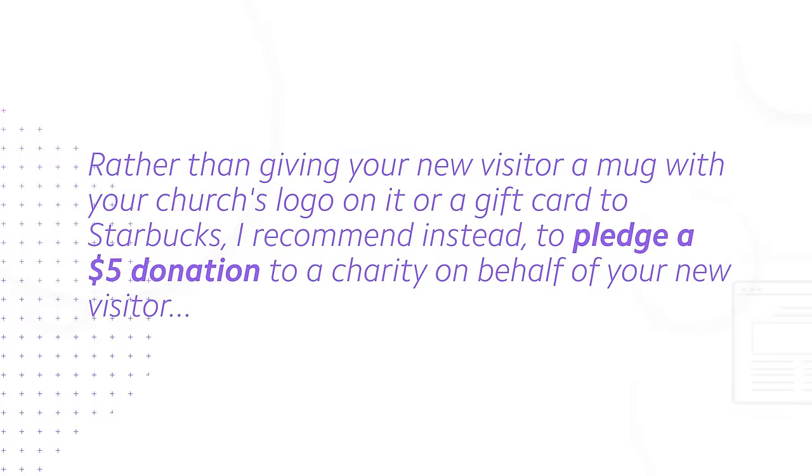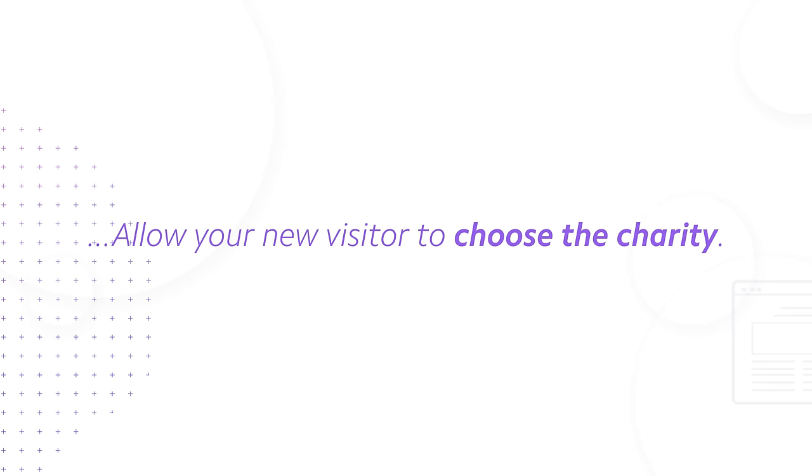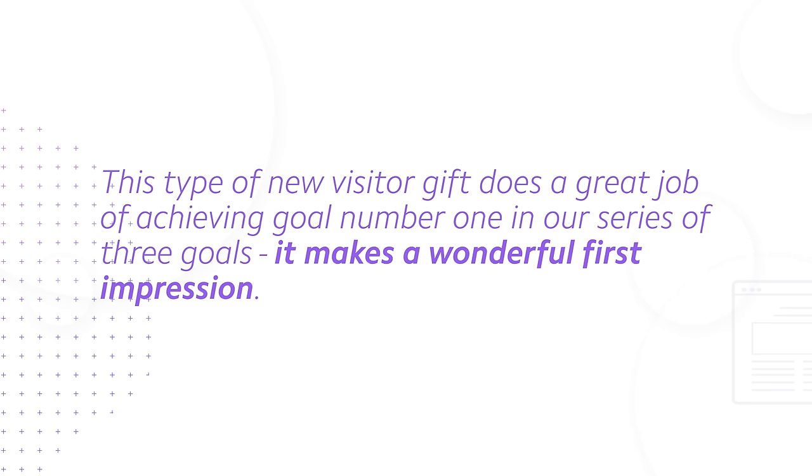You're probably wondering what the actual free gift is we're gonna give away to new people at our church. Simply put, rather than giving your new visitor a mug with your church's logo on it or a gift card to Starbucks, I recommend instead to pledge a $5 donation to a charity on behalf of your new visitor — and this next part is key — allow your new visitor to choose the charity. In my experience, this type of new visitor gift does a great job of achieving goal number one: it makes a wonderful first impression.